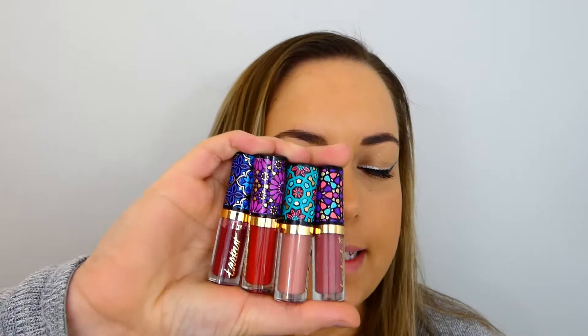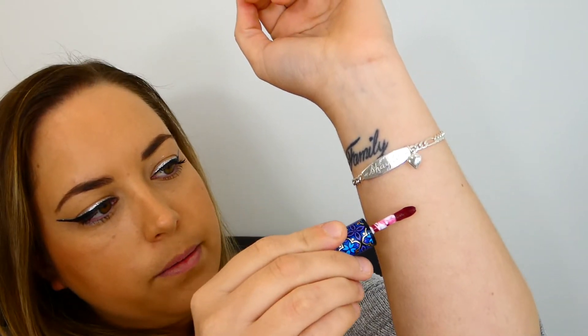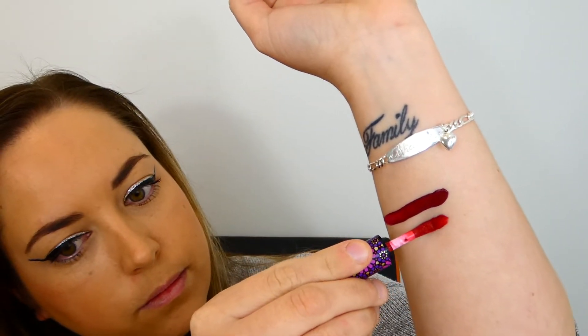Alright, so here are my four shades — these are exactly the same as what come in the kit, so I'm going to swatch them on my arm. This shade here is called Spice — one little swipe for you. Then next we have the shade Velour. It's a nice bright red shade, really really pretty.